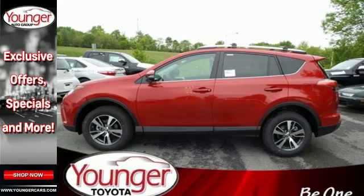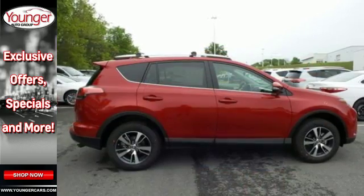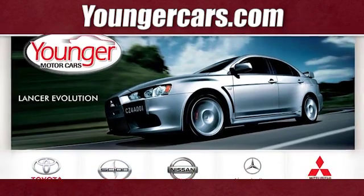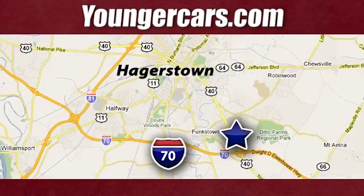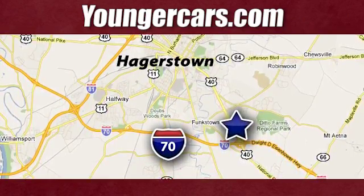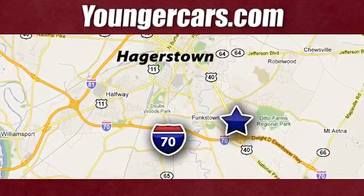Expand your horizons with this 2016 RAV4. Stop by for a test drive. Visit our website at YoungerCars.com. We're conveniently located at 1945 Dual Highway in Hagerstown, Maryland. Thanks for joining us today. We'll see you soon.